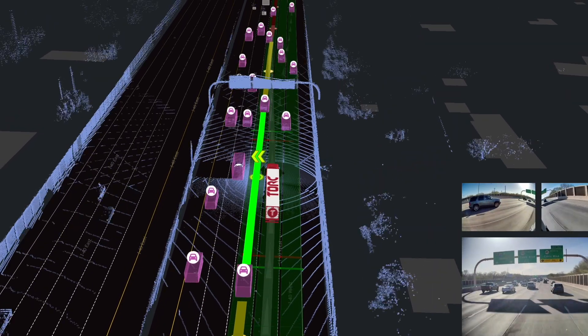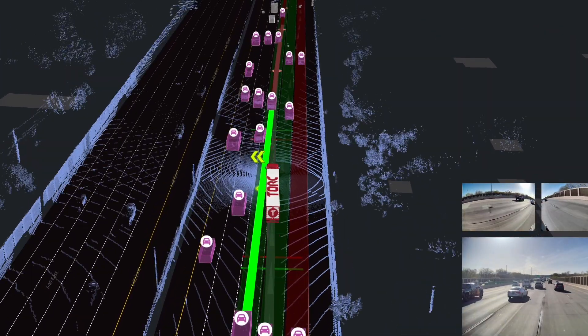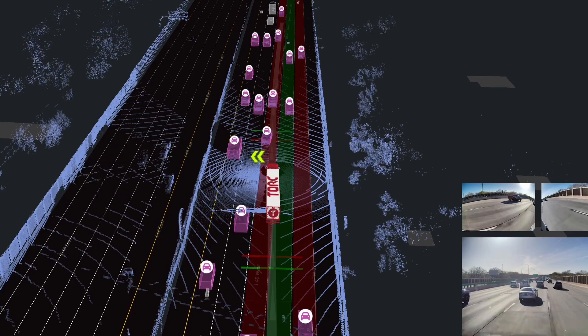There are a ton of examples. Last time I was really excited — we were approaching a traffic jam and the truck handled it so smoothly. It was super dense traffic and we also had to do a lane change in really dense traffic. I was really impressed by how well the truck did it.